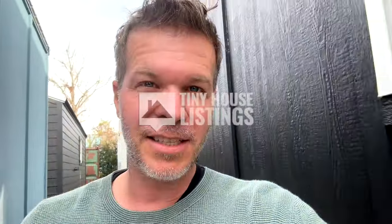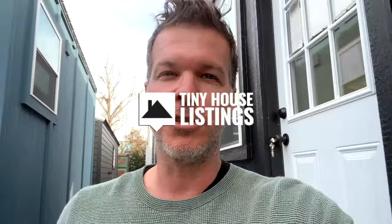What's up everyone, I'm Steven here with Tiny Else Listings. Sorry for all the noise in the background — construction zone. I just wanted to share with you this beautiful 28-foot tiny house that just was completed right here. I wanted to show you and give you a quick tour, show what it's all about and give you some more details.